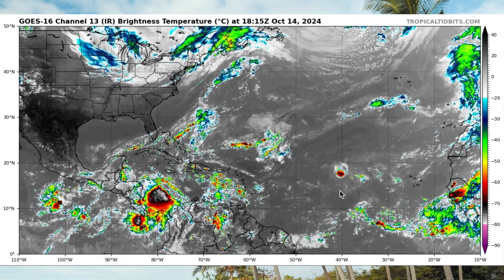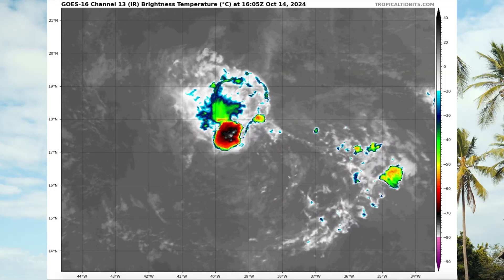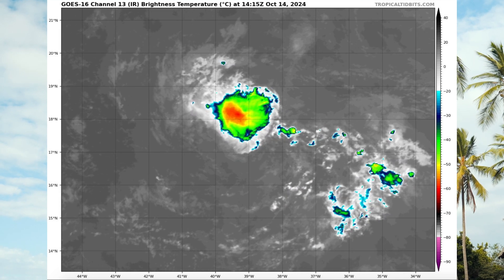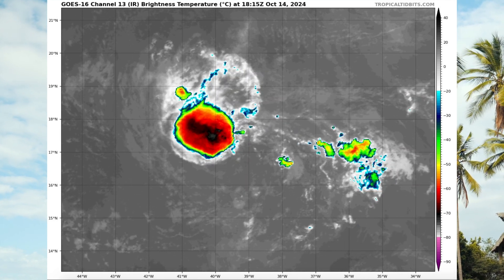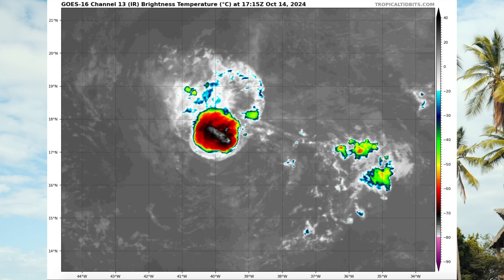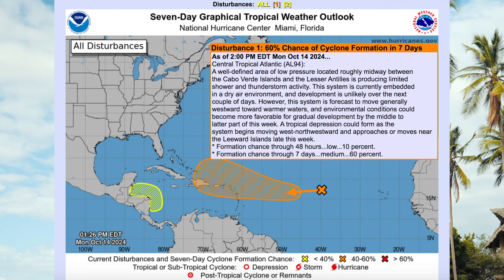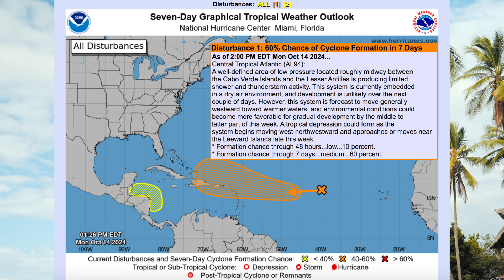The area that I'm circling is Invest 94L. If the system eventually intensifies into a tropical storm with wind speeds of at least 39 miles per hour, it would be given the name Nadine, the 14th named cyclone of the 2024 Atlantic hurricane season. There is still a lot of uncertainty around Invest 94L. The system is currently moving through an area of very dry air. As of 2 p.m. on Saturday, the National Hurricane Center is giving Invest 94L a 60% chance of development over the next seven days.